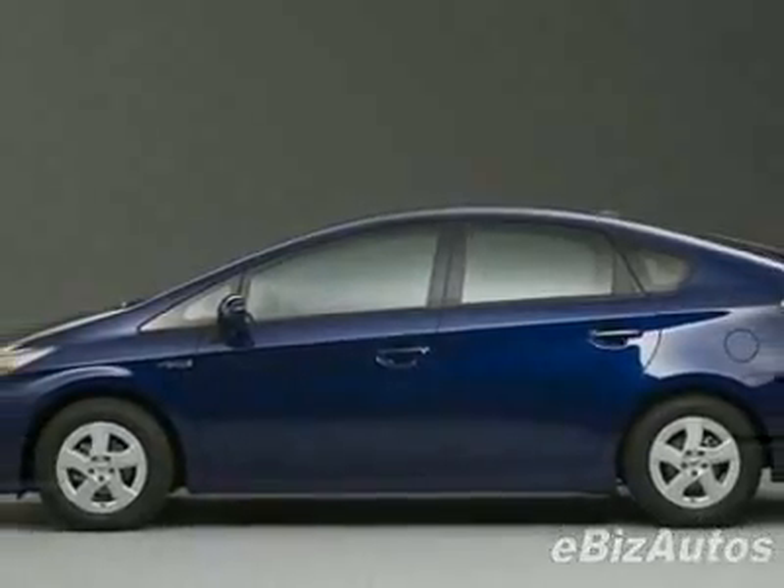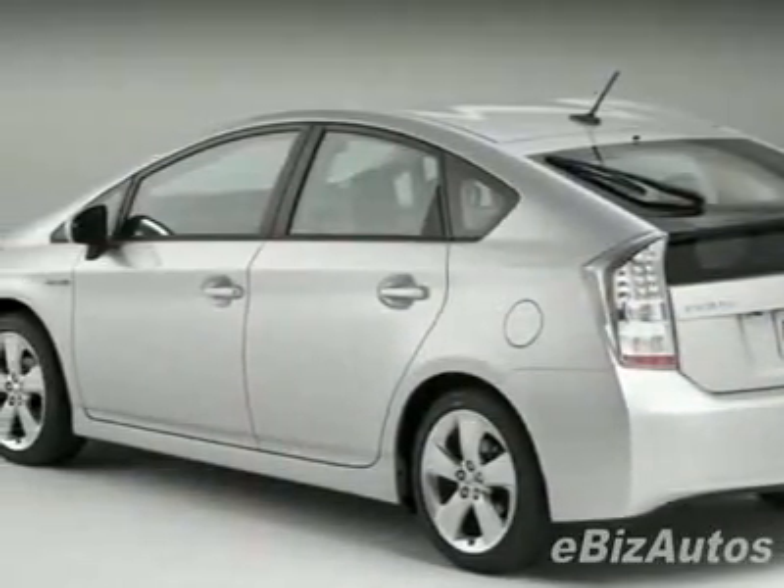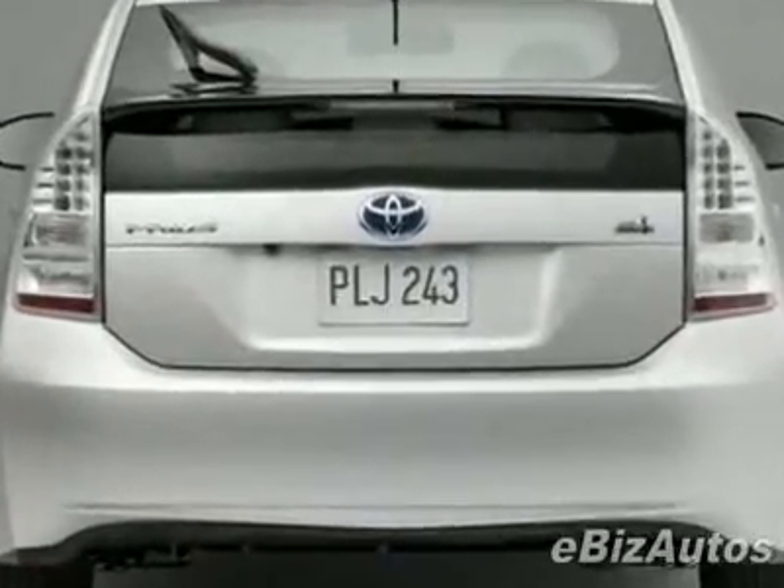Another great feature is that this vehicle is a hybrid. This vehicle comes equipped with power steering, CD player, air conditioning, and driver airbag.